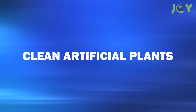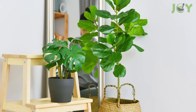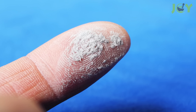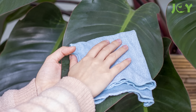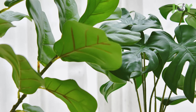Number 3: Clean Artificial Plants. Fake plants are a low-effort and cost-effective way to add greenery to any space. However, they do collect dust over time. To keep them looking fresh, spray them with Windex and wipe them down with a dry paper towel or lint-free cloth. They will look as vibrant as the day you bought them.